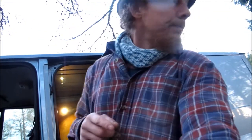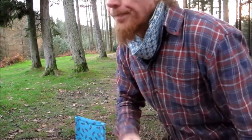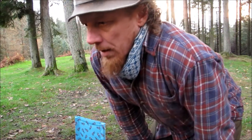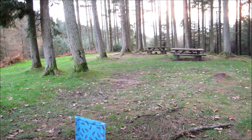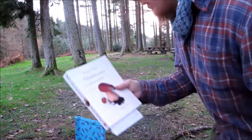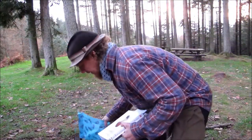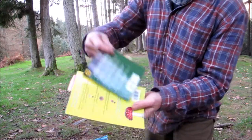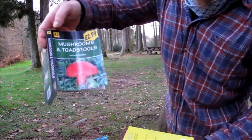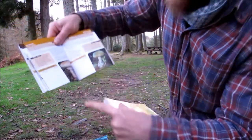I'll show you from the footage earlier on of the mushrooms that we found. I've just got some books here. We've got Roger Phillips' Mushrooms — very good book for mushroom IDing. And this is just a cheap AA one, but I kind of like the way this one's set out — you can write where you found things and the date and time and so on.